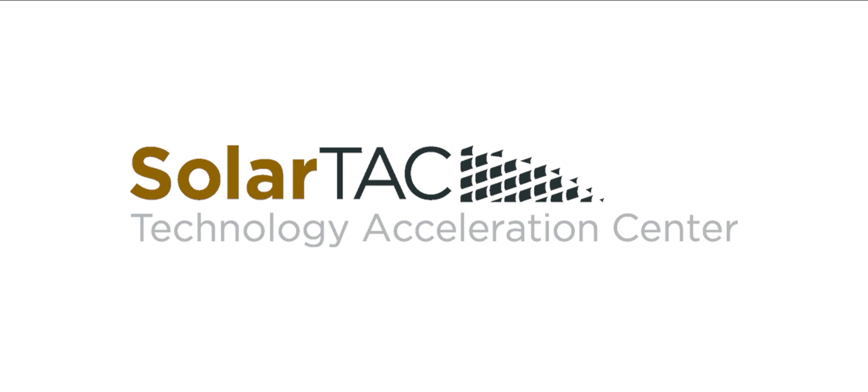SolarTAC. The Solar Technology Acceleration Center. Helping companies build the future of energy.